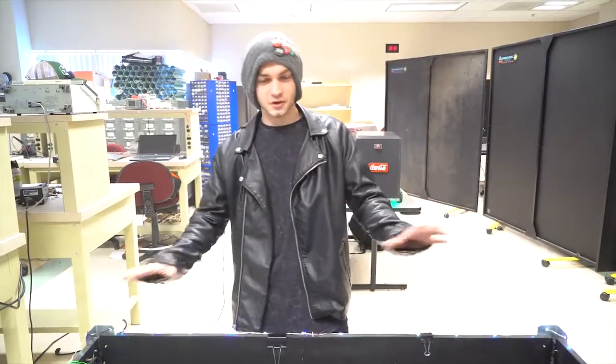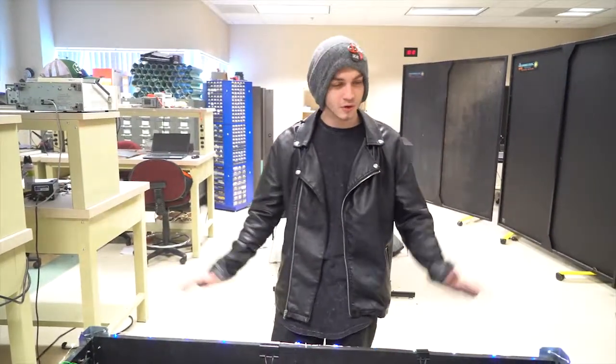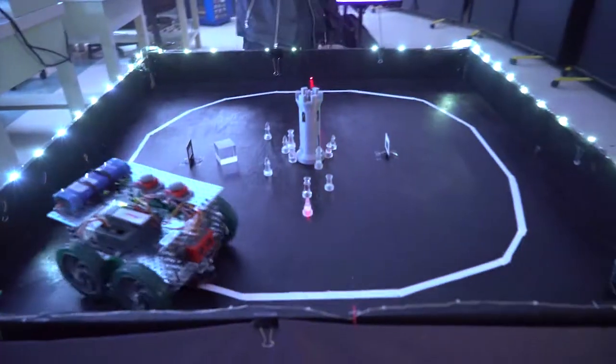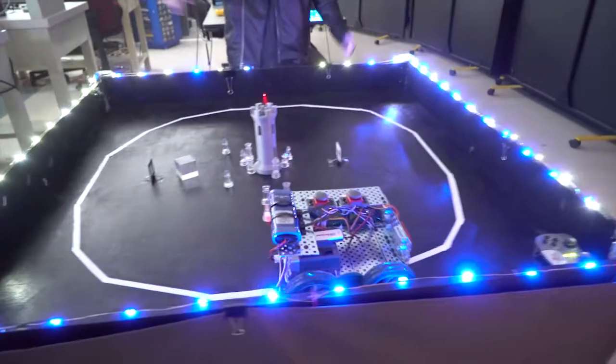Have you ever been to a party that's just not booming like you want it to be? The lights aren't appealing and you need something more to keep the party interesting. Well, here with the Laser Light Show Extravaganza, you'll be able to keep the whole crowd satisfied. Our self-driving car will trigger a tripwire to activate the lights and light up all kinds of things.